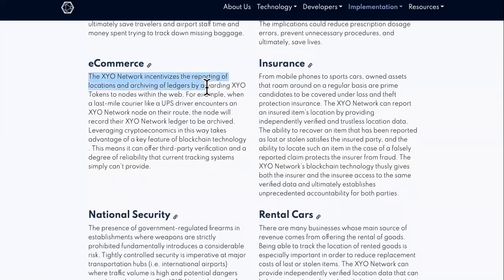For e-commerce, the XYO network incentivizes the reporting of locations and archiving of ledgers by awarding XYO tokens to nodes within the web. For example, when a last-mile courier like a UPS driver encounters an XYO network node on their route, the node will record their XYO network ledger to be archived. Leveraging crypto economics in this way takes advantage of the key feature of blockchain technology, meaning it can offer third-party verification and a degree of reliability that current tracking systems simply can't provide.